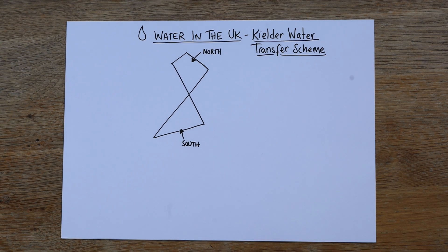Hey folks! So today, Water in the UK, paper 2, section C, which is a choice. It starts with question 3: food, water and energy in the UK, and then it moves on to global food, global water or global energy.